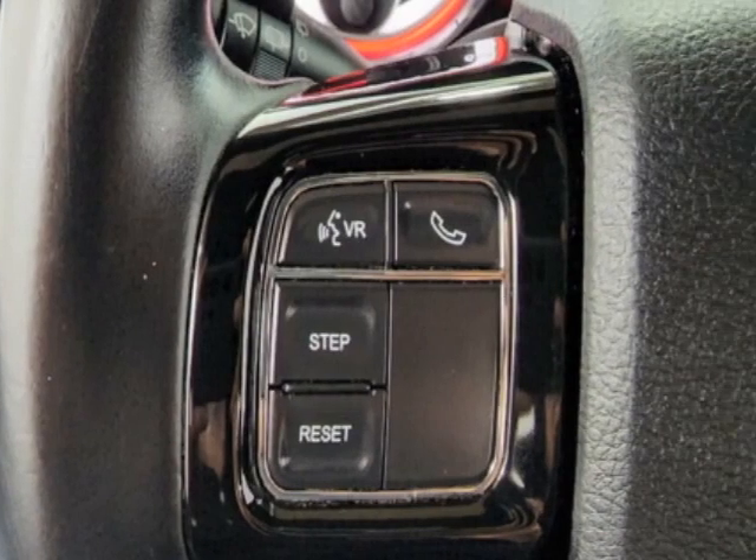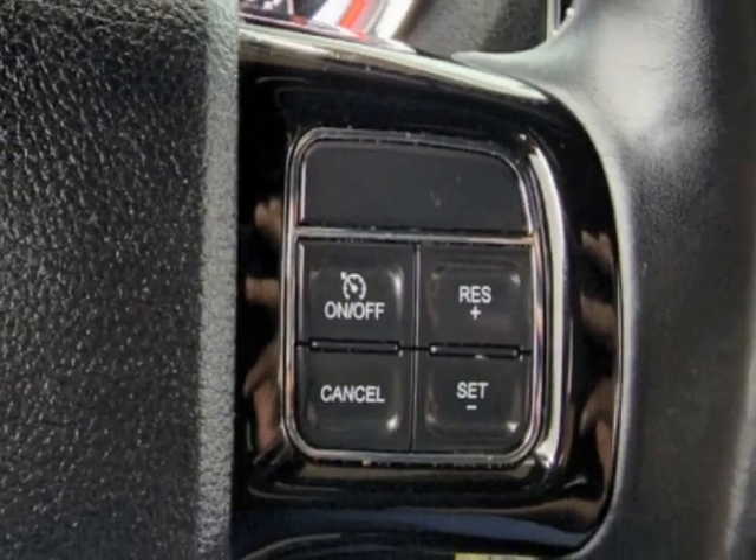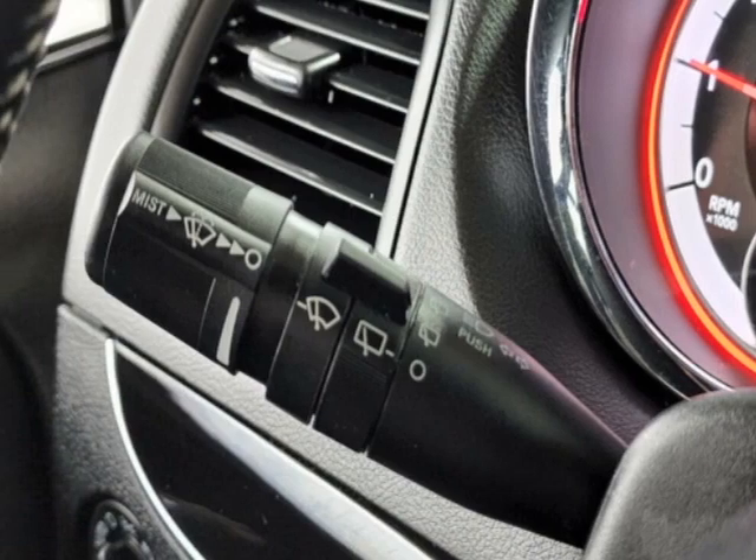Another great feature is that this vehicle uses flex fuel. Additional options for this vehicle include power locks, auxiliary audio input, climate control, and driver airbag.